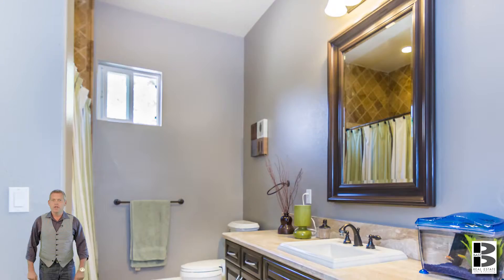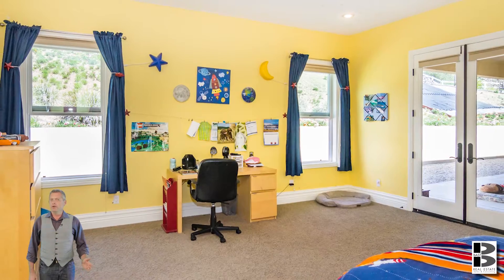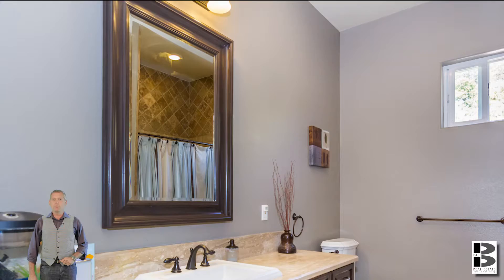Every room in this home is huge, including the secondary bedrooms. Both of these are ensuite with their own private baths. No more yelling at the kids, "Hey, who didn't rinse the toothpaste out of the sink!"